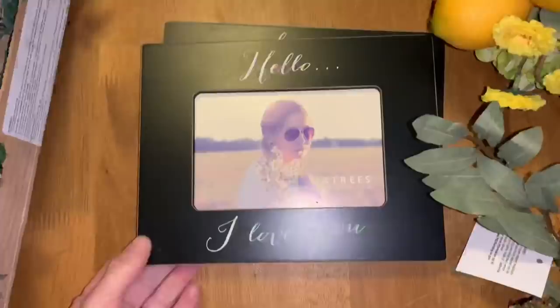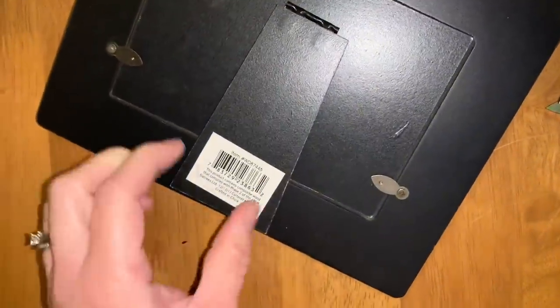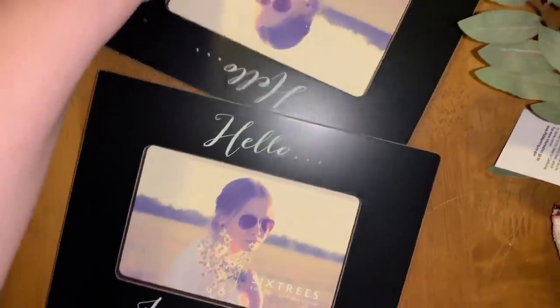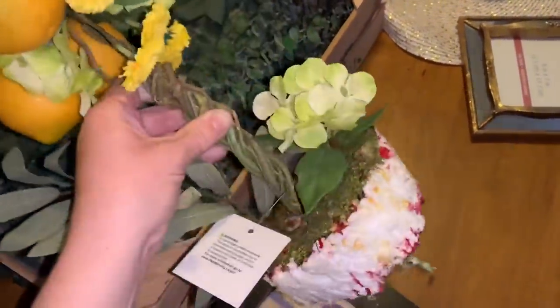A few more items I found from Bed Bath & Beyond are these picture frames — they say 'Hello, I Love You.' I'm not sure how much they retailed for; just the glass was broken. I have two of those.